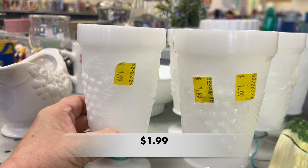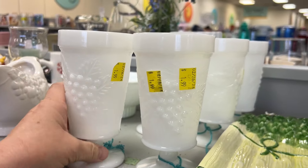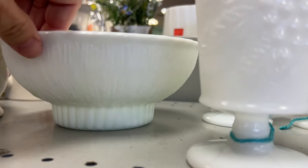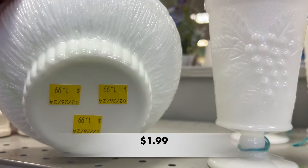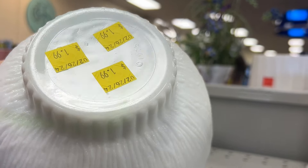I found some milk glass today. This is the Indiana Glass Harvest Grape Footed Goblets — there were at least five. This reminds me of the E.O. Brody Bowls. It has a date on the bottom that reads 1975.